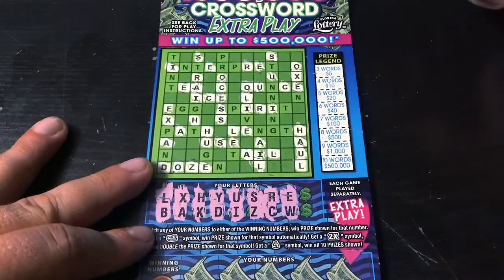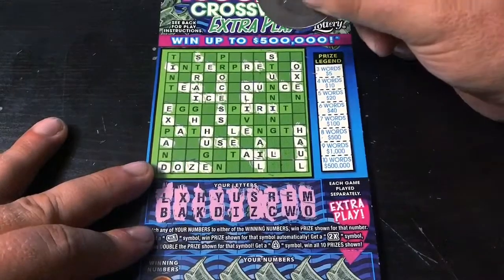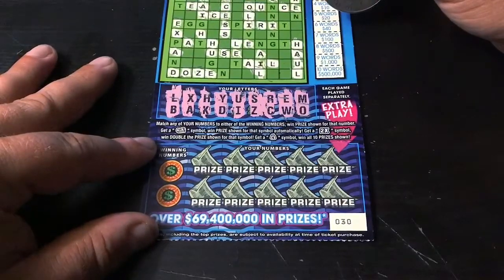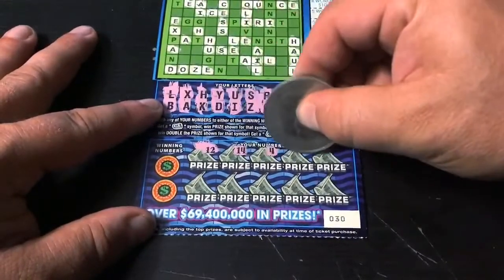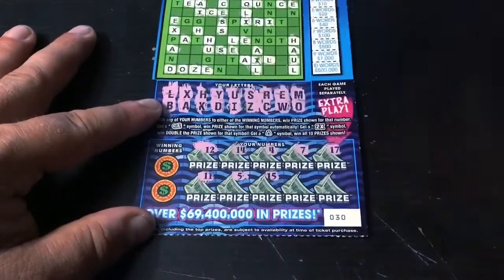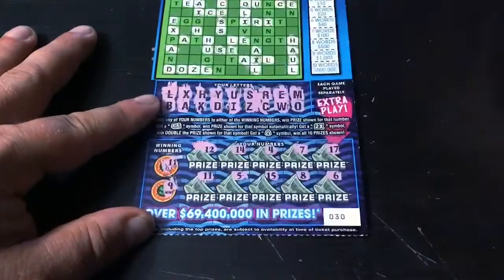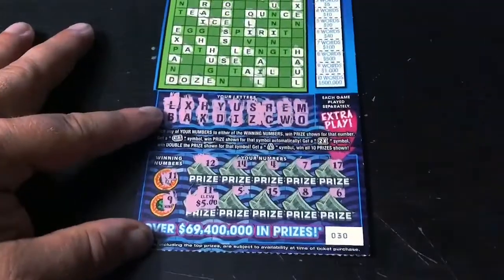E and W — we already did the E, and not seeing a W. M and O — we already did the O, so M is our last shot, and not seeing any Ms. Let's go to the bottom. Down here we need to match the winning numbers, or find a bankroll to win the prize, a 2X for double, or the money bag for a win-all. Let's add to the pile of wins. At least this won't be a bust. We got a match — yes! Can we get another match? Nine — let's see what's under number 11. It's five bucks, so this is a $10 double-up. Yeah! I'll definitely take that — we needed that.